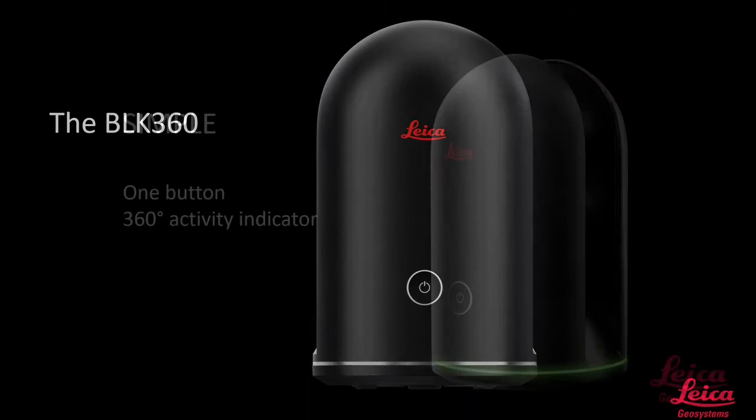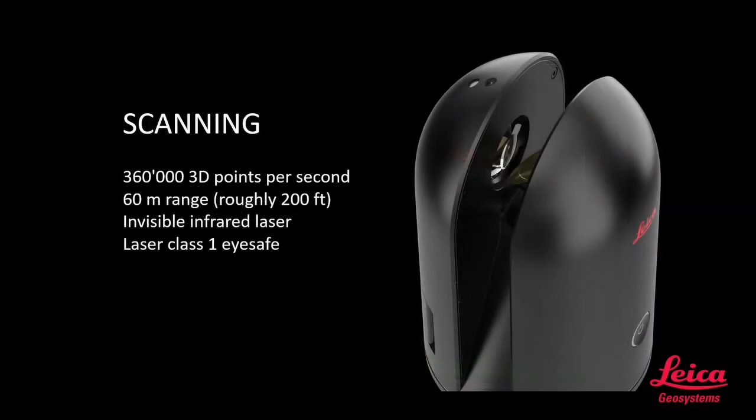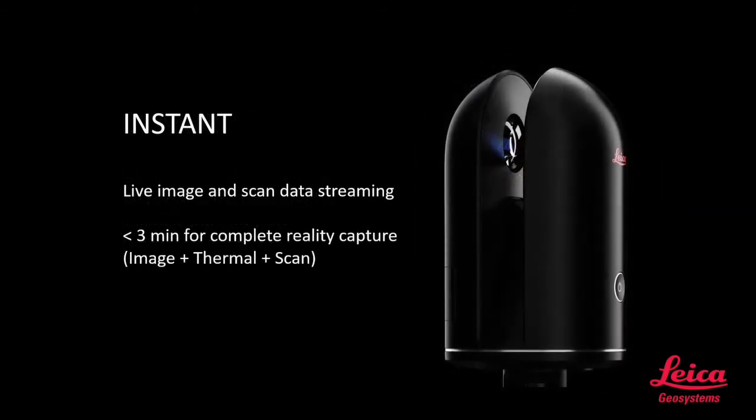The BLK360 is very simple with a one-button push operation. Scanning is 360,000 points per second with a range of 60 meters, and the system includes an invisible infrared laser — a class one laser, eye safe for everybody. The results are instant with live imagery and scan data streaming via Wi-Fi. Typical capture time is three minutes for a complete reality capture, including imagery, thermal, and scan data.